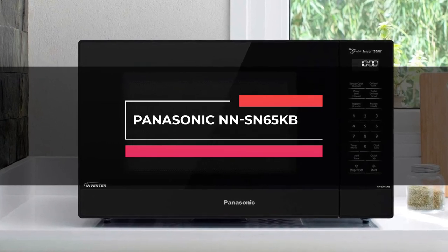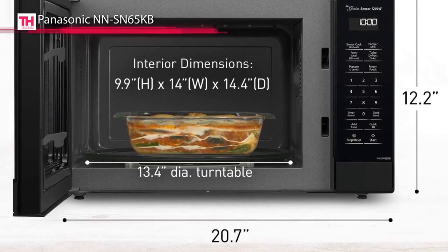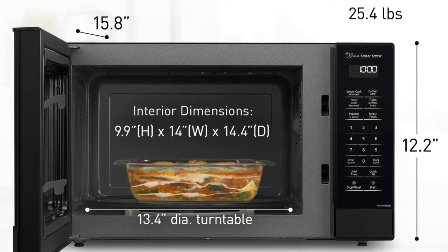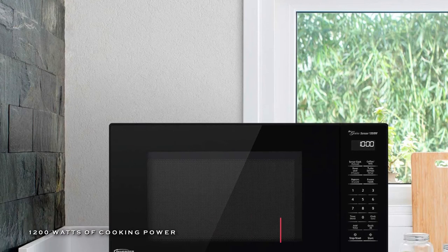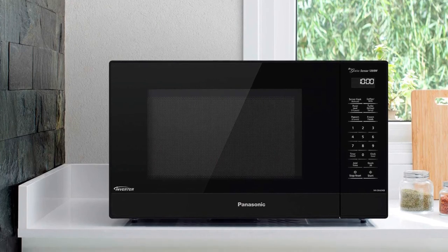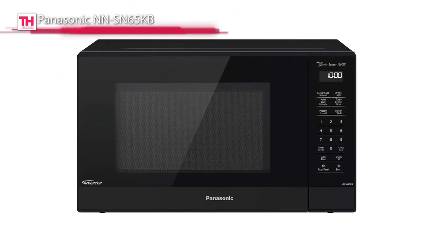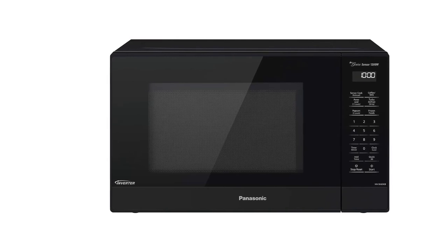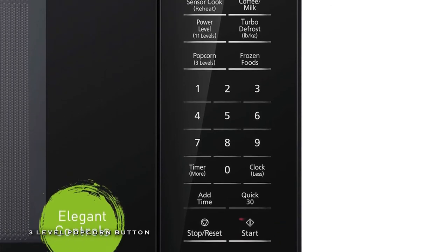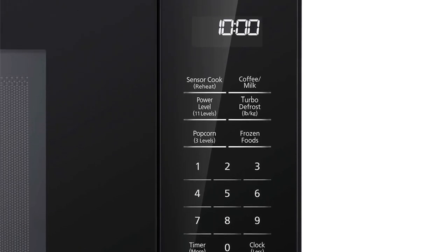Next is the Panasonic NN-SN65KB. This 1.2 cubic feet, 1200-watt sleek black countertop oven comes with 11 power levels, smart controls, LED, and more. Its inverter technology can generate a seamless stream of microwave cooking power for evenly heated foods edge to the center. And its smart cooking settings with the Genius sensor can automatically adjust the power and times to take the guesswork out of everyday cooking. Plus, its 10 sensor cook settings can reheat and warm evenly to retain nutrients and texture in leftovers, and its inverter turbo defrost can accelerate defrosting time to thaw more instantly and thoroughly for more flavorful foods.